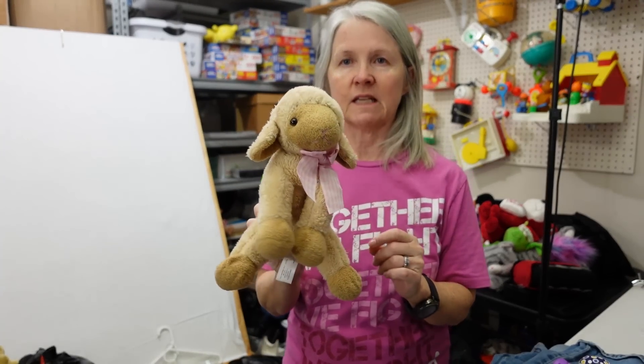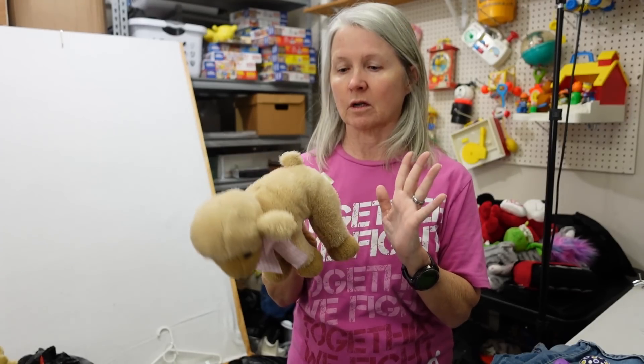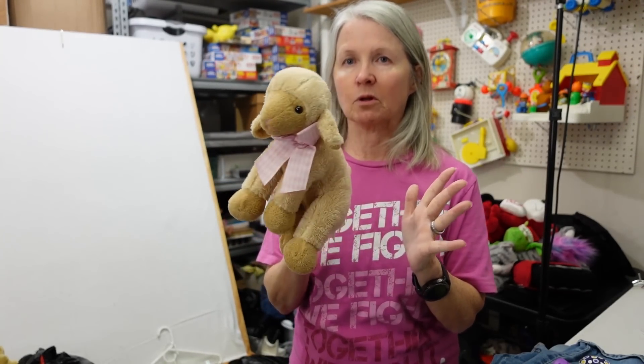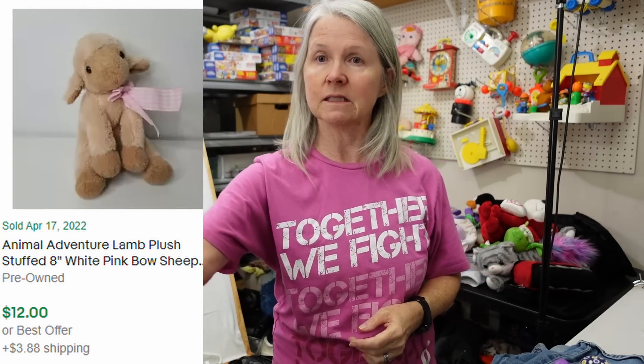Love this — look how cute. This is Animal Adventure 2015. I'm hoping maybe $15 to $20, but sometimes these surprise me and they're worth a whole lot more. The older the dates are on these, the harder they are to find, and sometimes people are looking for this specific lamb. Hopefully I'll have it listed.